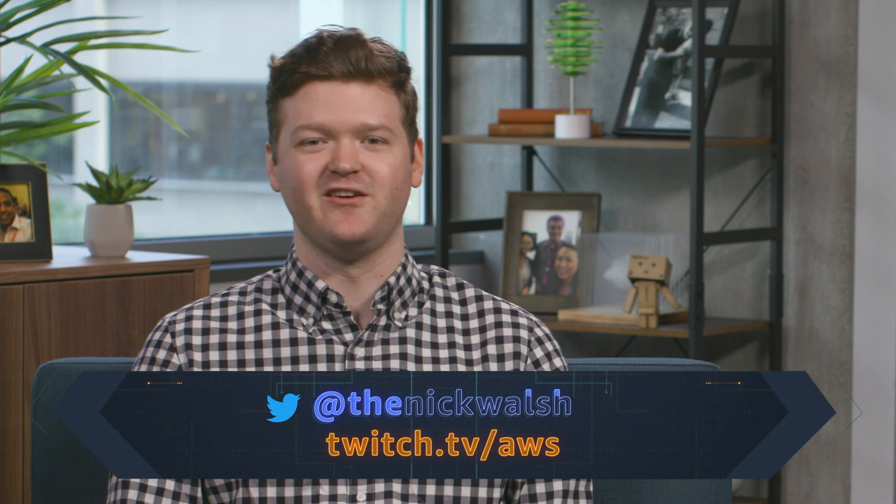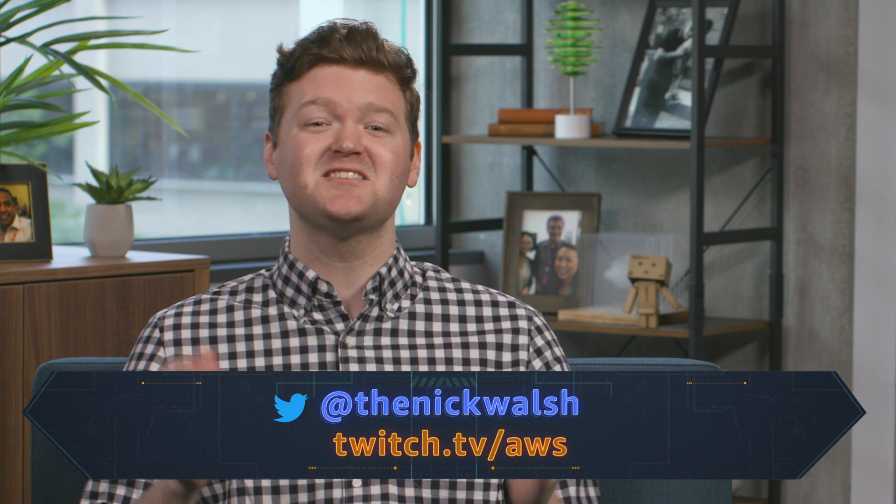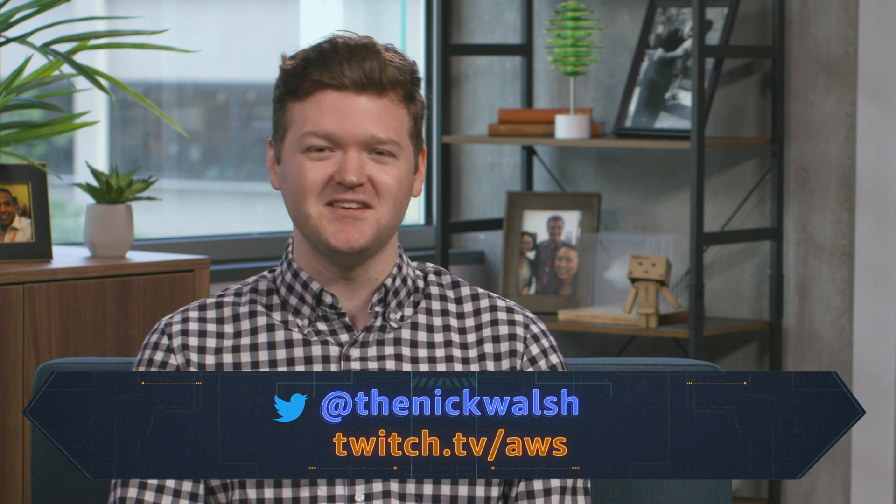For the latest videos, subscribe to our AWS YouTube channel. You can follow me on Twitter, and I also stream regularly on the AWS Twitch channel. I'm excited to see what you learn and build. See you next time.